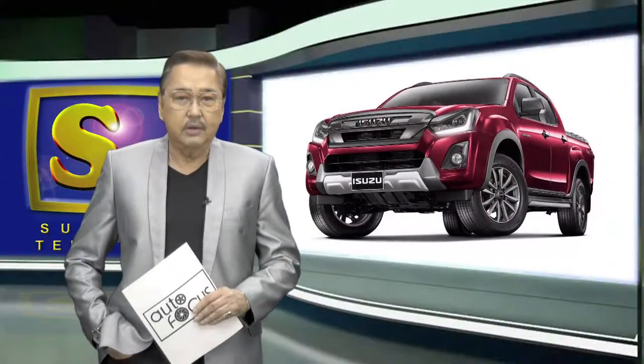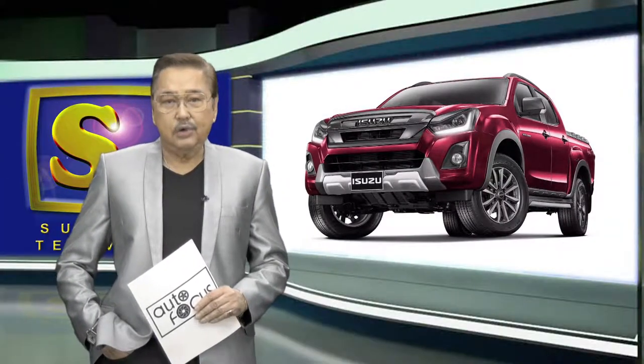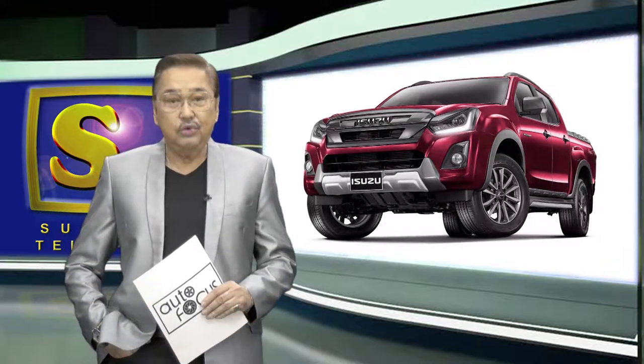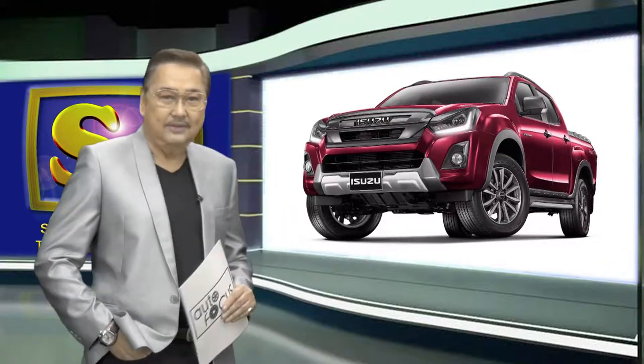For your exciting viewing of this edition of your Automobile Electronic Magazine, we have the 2018 Isuzu D-MAX. Let's watch this.